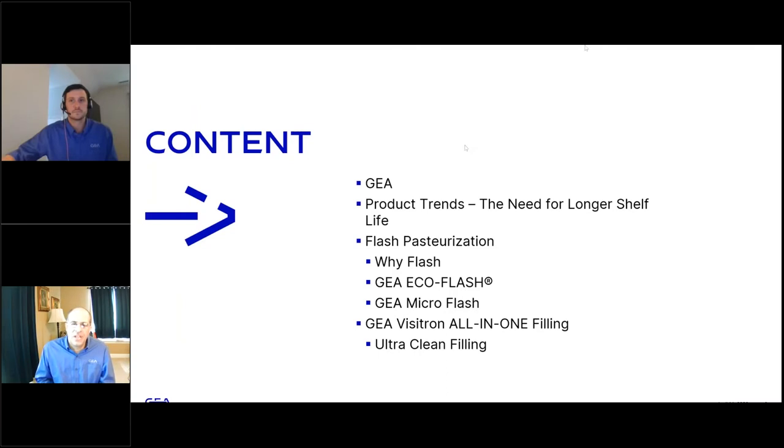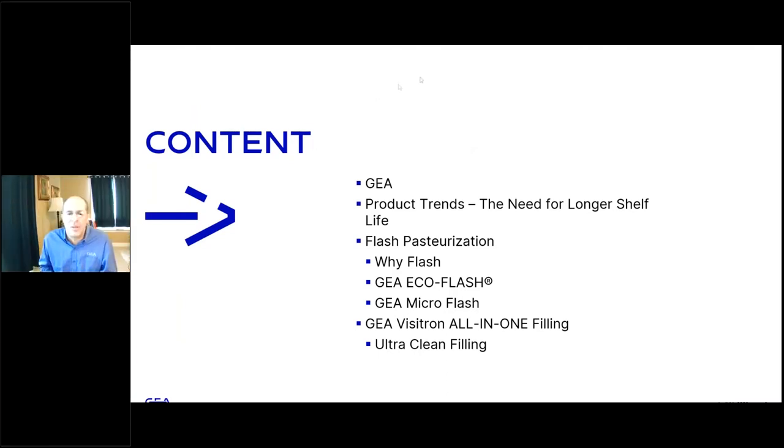For the agenda, we are going to start with a brief introduction about GEA and a little bit about product trends and why there is a need for longer shelf life. Then we'll go into the details about flash pasteurization — why flash pasteurization before filling, its advantages and disadvantages. And we're going to talk about the GEA Visitron All-in-One, which is our solution for filling multiple kinds of containers, and discuss in particular its ultra clean filling capabilities.